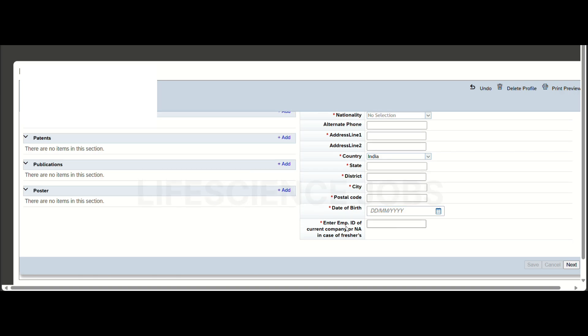You have to enter your employment ID of your current company. If you are a fresher, you can put 'fresher' in that field. Then click Next and apply to the job. That's it guys — if you like this video, please do like, share, and subscribe to my channel. Thank you.